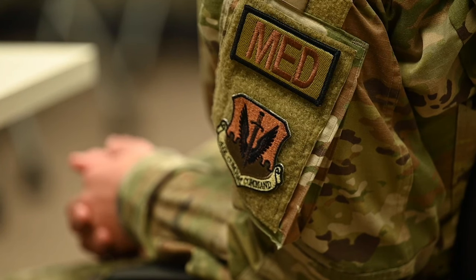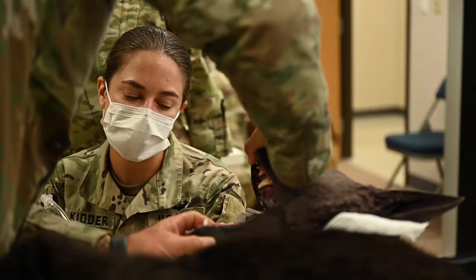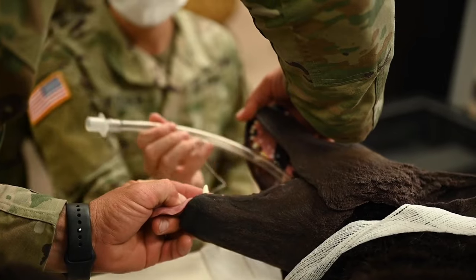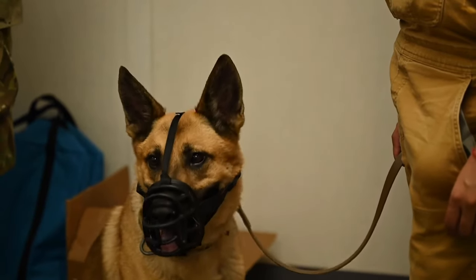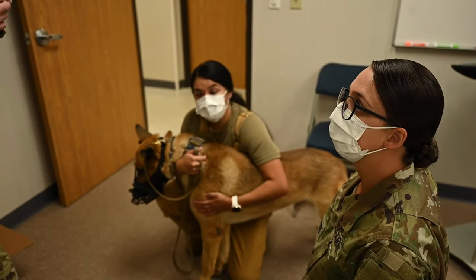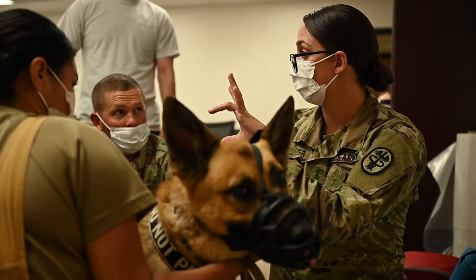We practice CPR, we practice intubation, we practice placing IV catheters to bolus fluids, and then I focus on specific anatomy differences. Ninety percent of the things they know can be applied to canines; however, anatomy has a few nuances and I try to focus on those.